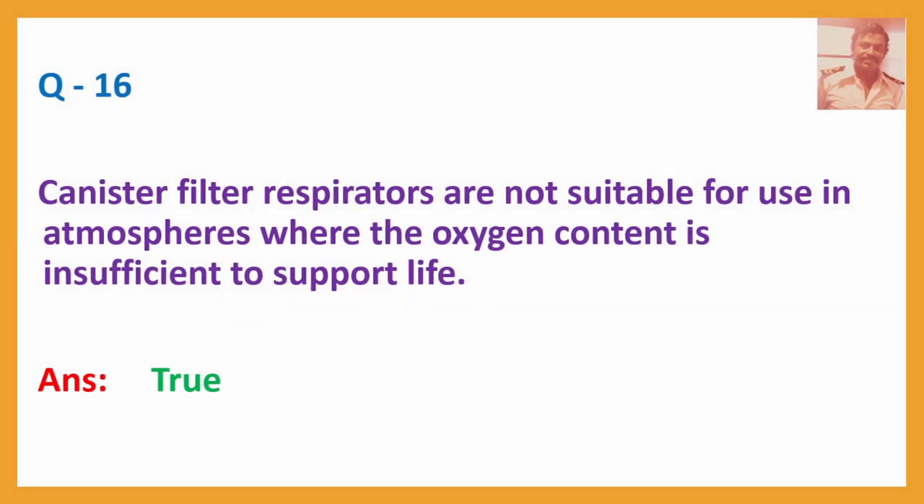Question No. 16: Canister filter respirators are not suitable for use in atmospheres where the oxygen content is insufficient to support life. Answer: True.